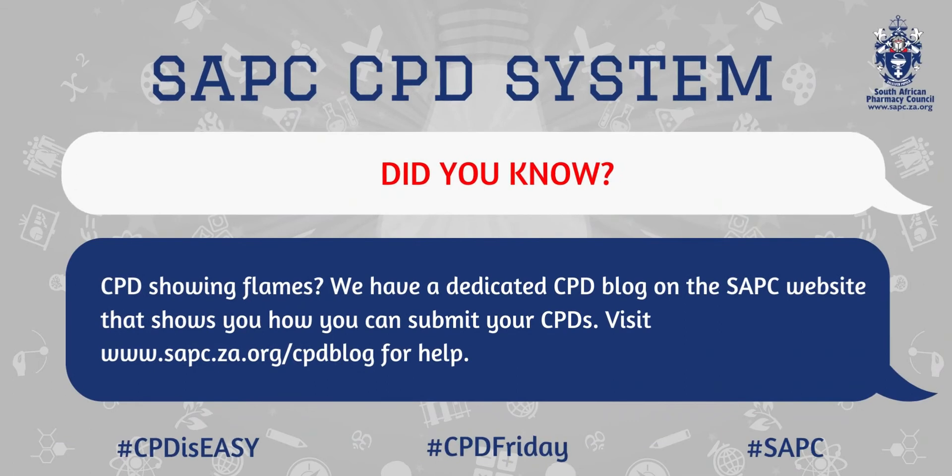CPD showing you flames? Don't worry! We have a dedicated CPD blog on the SAPC website that shows you how you can submit your CPDs. Visit www.sapc.za.org/CPD-blog for help.